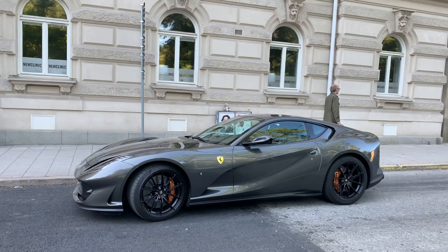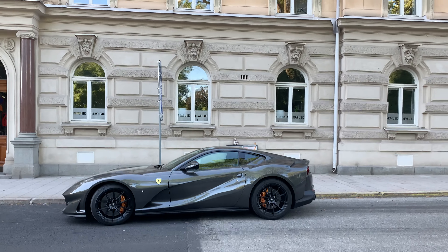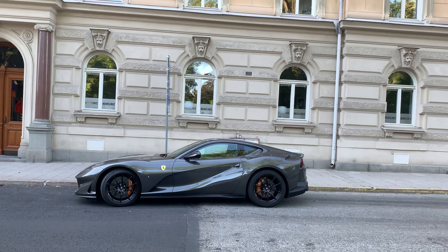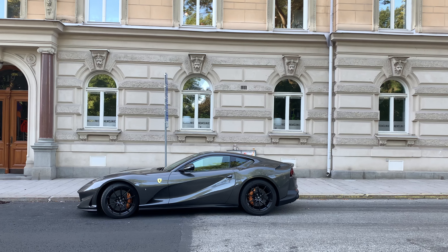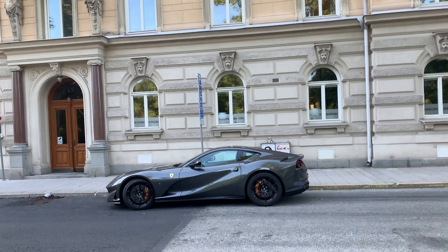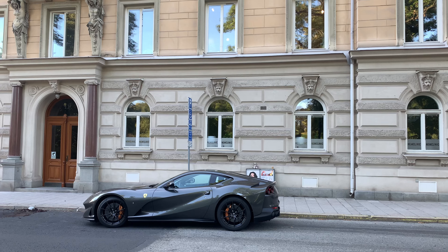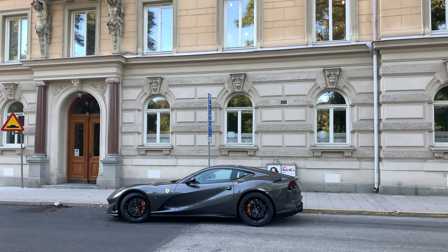And you have these gold bronzish brake calipers, which look good. I would maybe take silver rims instead of black, but still it wasn't a bad end.